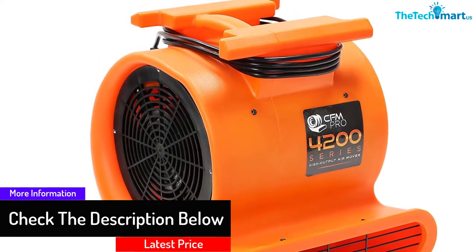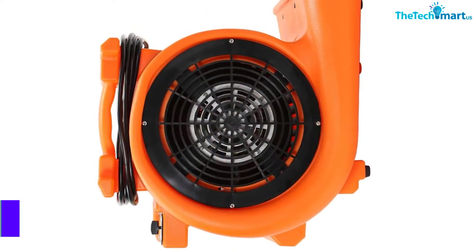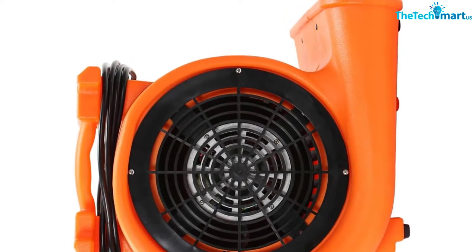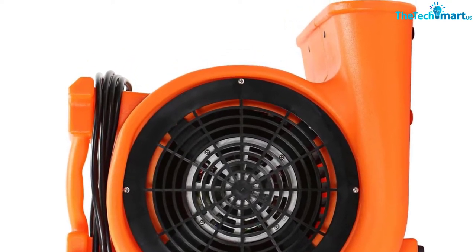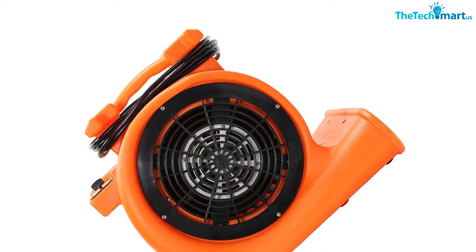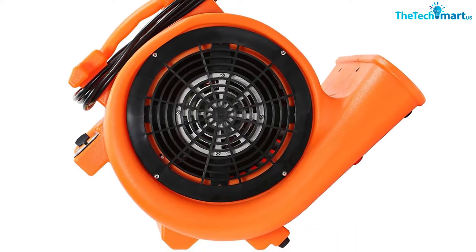This stackable module also lets you increase the number of blowers. This blower fan performs as the best carpet dryer — you can use this model for drying floors, carpets, and floor restorations. The precision engineered impeller delivers super strong airflow. The fan has the construction of heavy duty polyethylene material.